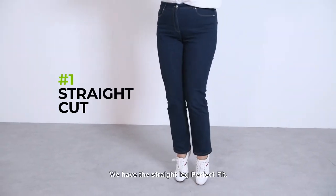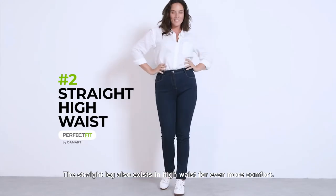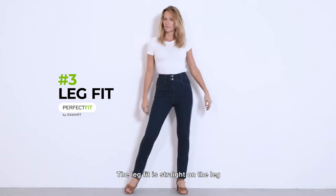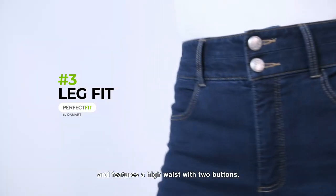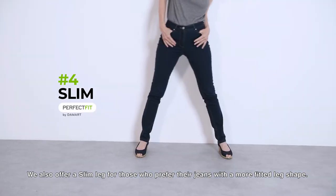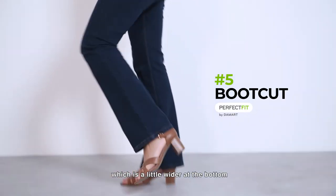We have the Straight Leg Perfect Fit — it's timeless and can be worn with everything. The Straight Leg also exists in high waist for even more comfort, featuring a high waist with two buttons. We also offer a slim leg for those who prefer a more fitted leg shape. Then there is the Boot Cut jean, which is a little wider at the bottom.